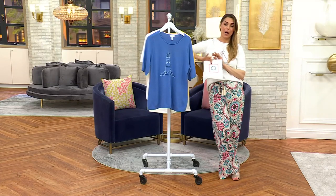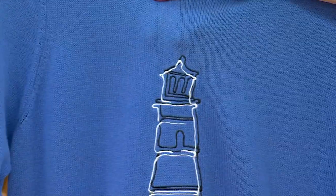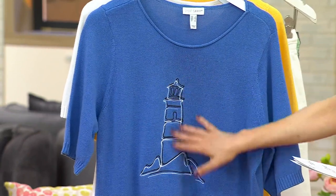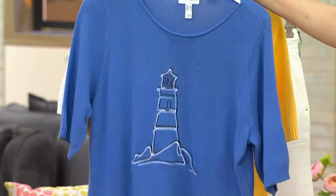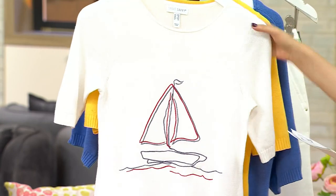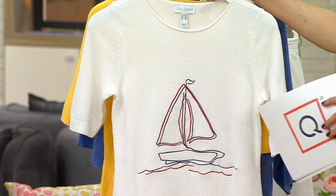This is under $30 — a beautiful fine gauge sweater. This is the blue that we're calling Lighthouse because it has the lighthouse embroidered. This is the one that I'm wearing. This is the sailboat with the white in the background — 650 left. This is super popular.